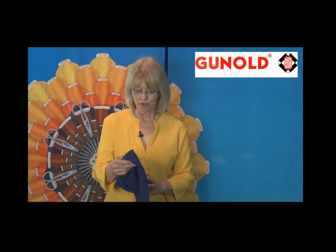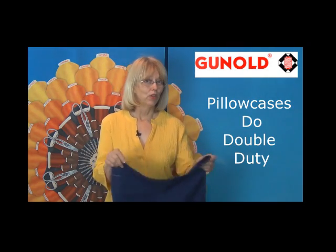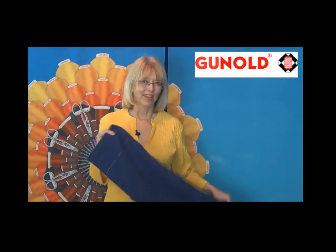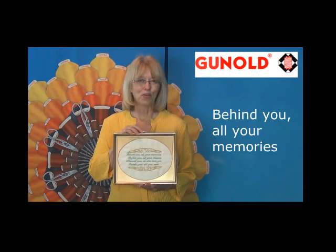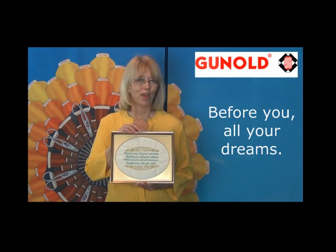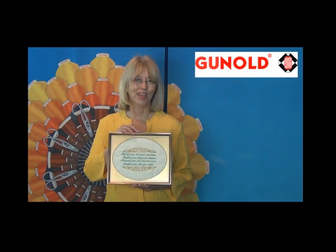Another great gift idea is the pillowcase, because it can be used to carry laundry down to the laundromat in the dorm. I like to embroider these with a simple saying that goes like this: behind you all your memories, before you all your dreams, around you all who love you, inside you all you need.